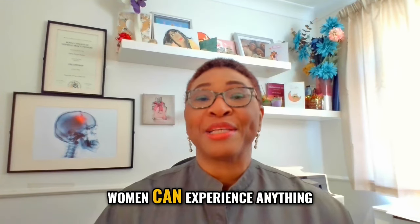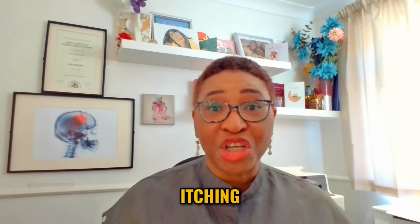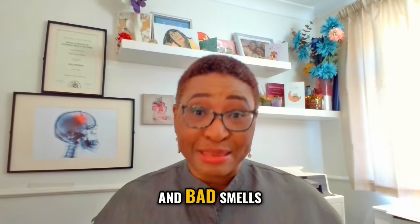With this condition, women can experience anything from soreness, itching, burning, an abnormal vaginal discharge, and bad smells.